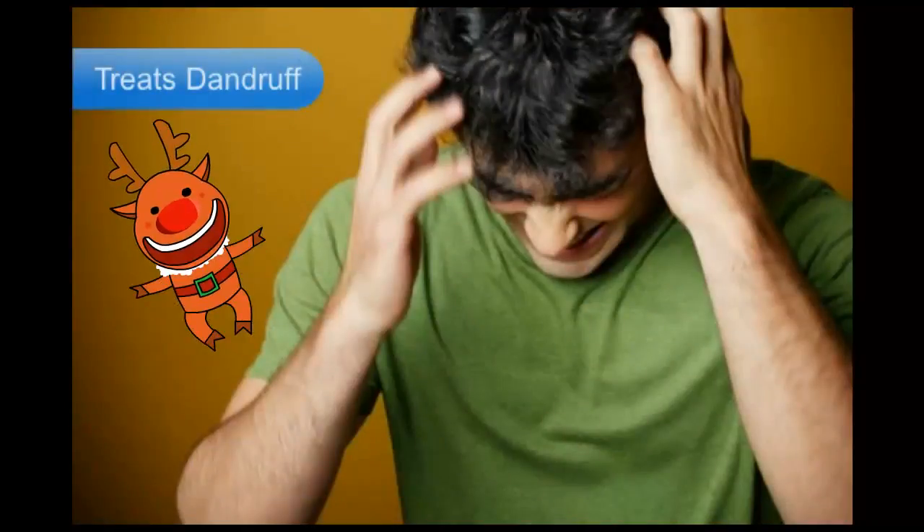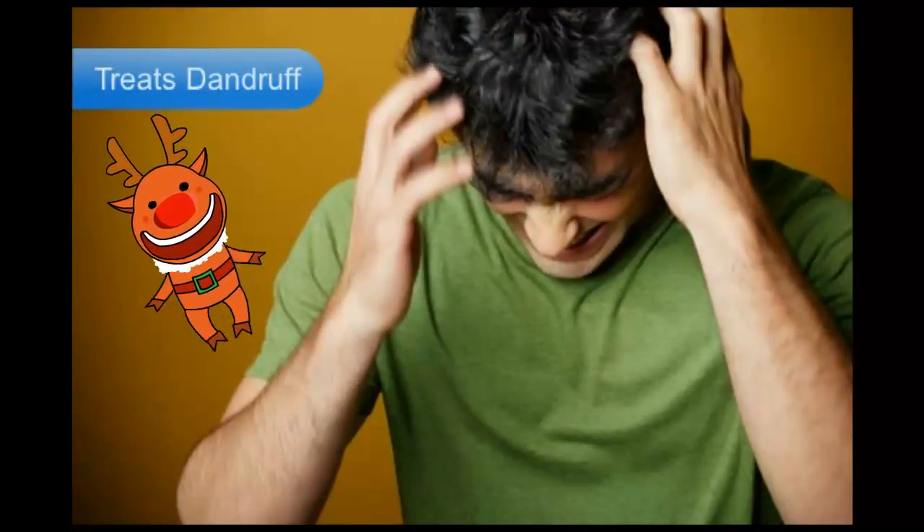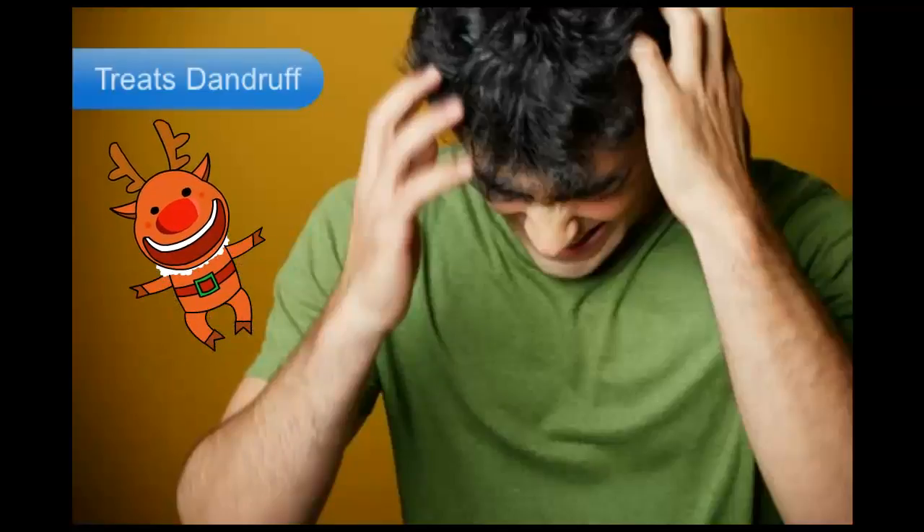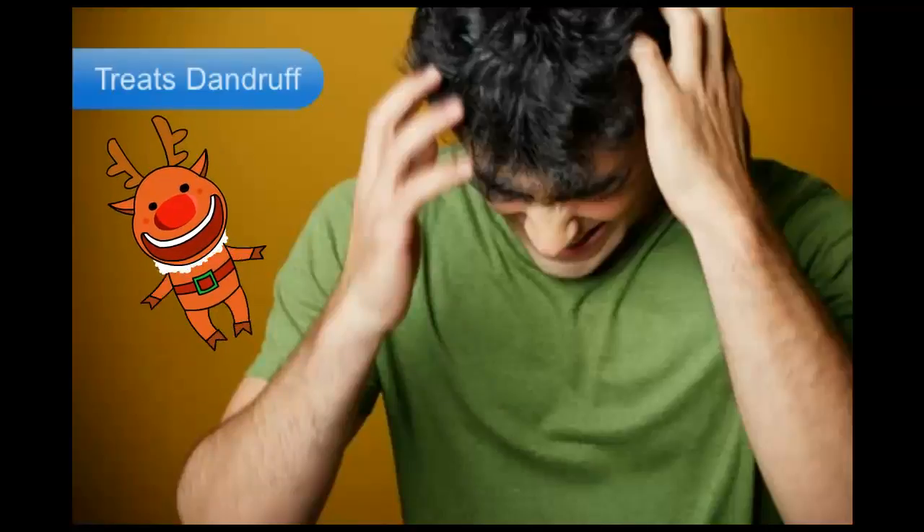Dandruff is caused by excessive shedding of dead cells on the scalp. For dead cells to shed every 24 hours is natural, but those who have dandruff have a scalp that tends to overtly shed these cells, producing white flaky powder. Dandruff is most commonly caused by fungus, and the antibacterial properties of neem help one to truncate the lifespan of this fungus.